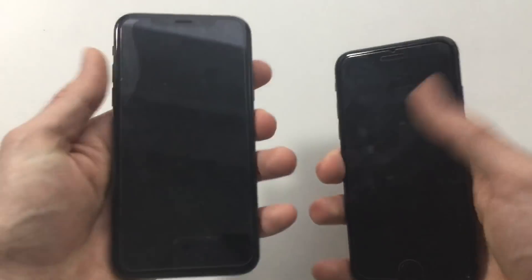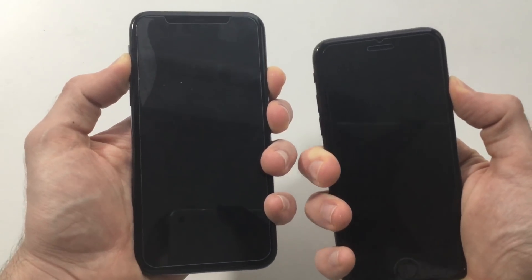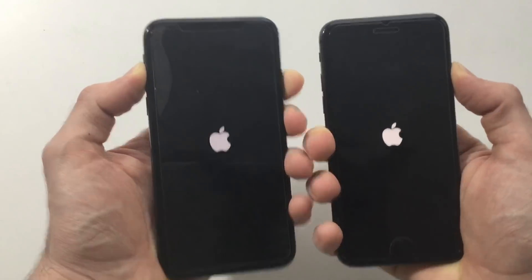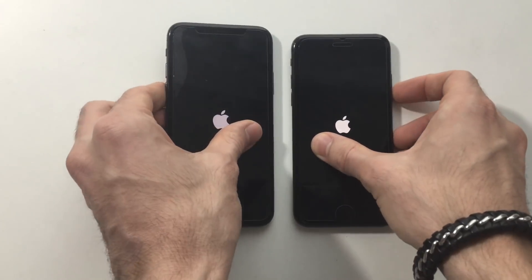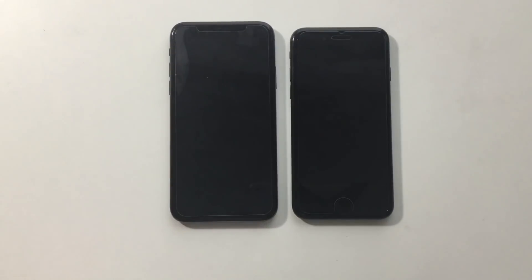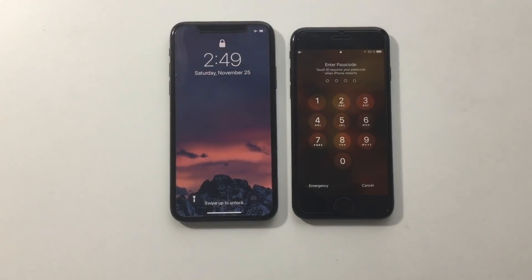Alright guys, to start I'm going to boot up both iPhones. The Apple logo appeared first on the iPhone 8. When it comes to booting up, these two devices should be among the best in the market since iPhones are really fast at booting. It looked like the iPhone X might be faster, but actually the iPhone 8 was faster.